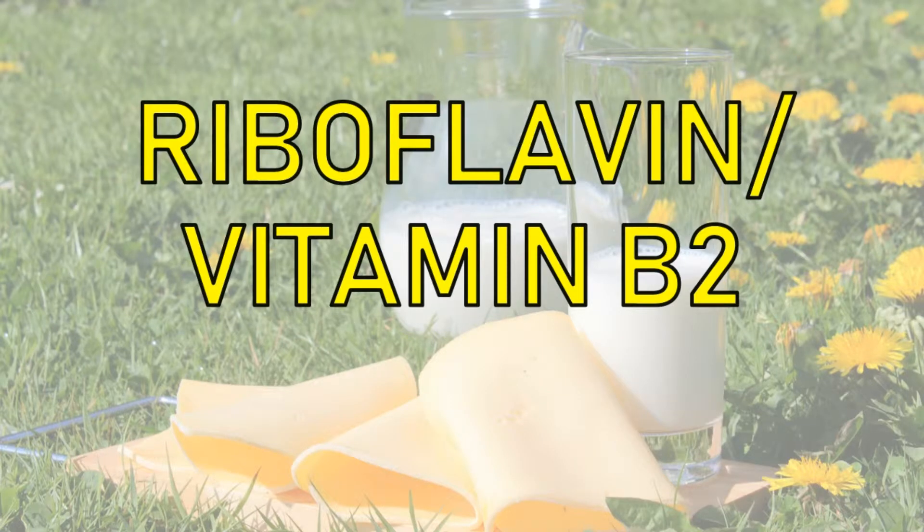Hi friends, welcome to my channel for medicos. This video contains information on riboflavin, which is also known as vitamin B2. It covers daily requirement, dietary sources, causes of deficiency, clinical manifestations of deficiency, and management of deficiency.